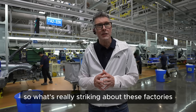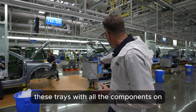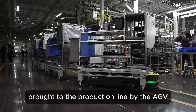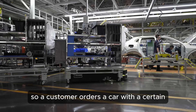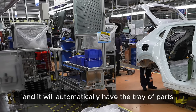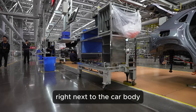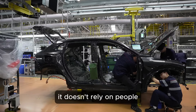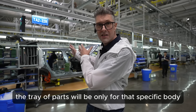What's really striking about these factories is just how modern, clean and efficient they run. These trays with all the components are automatically brought to the production line by AGVs, so each car going down the line can be slightly different. A customer orders a car with a certain interior specification and it will automatically have the tray of parts for that specification traveling down the line right next to the car body. That's all done by AI and the automatic AGVs — it doesn't rely on people having to choose the parts themselves. The tray of parts will be only for that specific body.